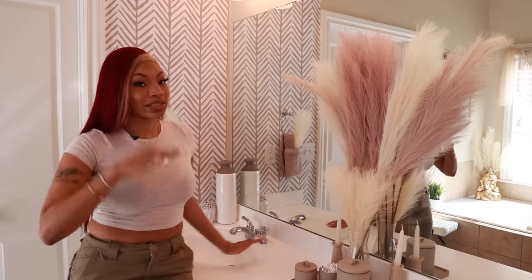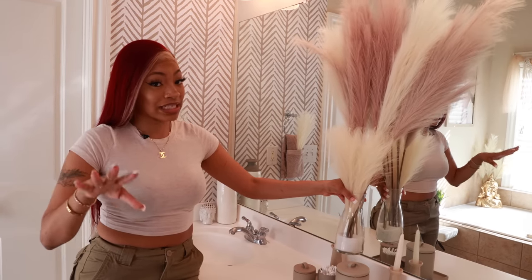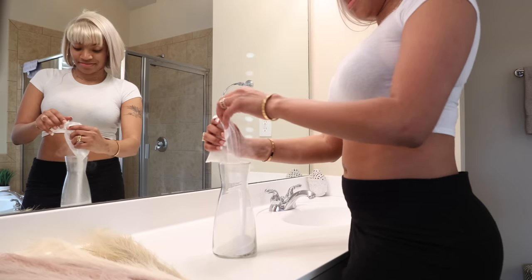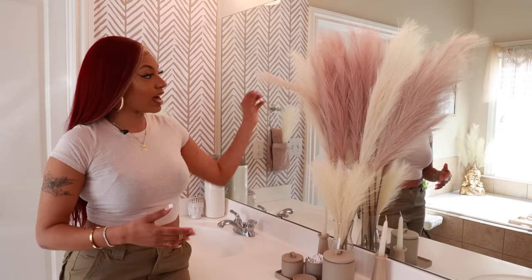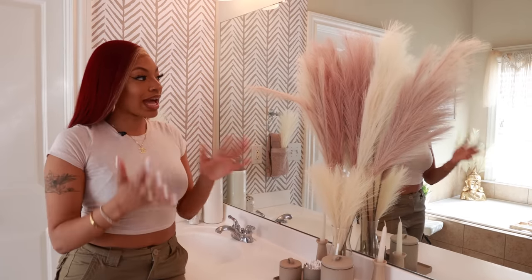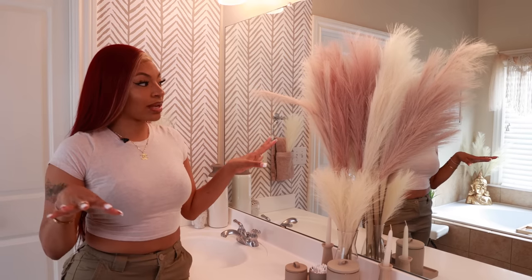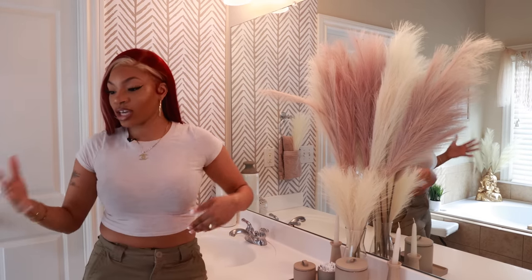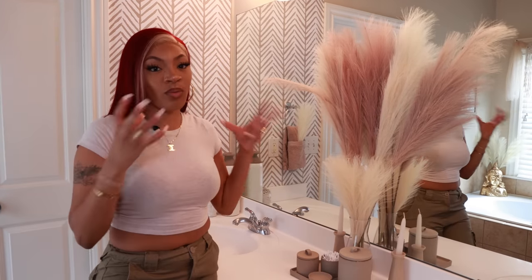I was also thinking about what the vibe would look like for Instagram mirror pics. The base is just a regular little vase — I've had it a while, but you can find them at Hobby Lobby, Target, or Walmart — and I put some sand in it for maybe five or six dollars. Up here I have different colors: ivory, dusty pink, rose, and tan. I got these all from Hobby Lobby from their 'Hers and His' collection. They give the bathroom a little bit of color to complement the backsplash.